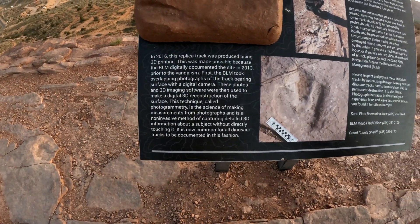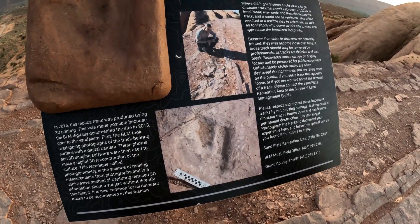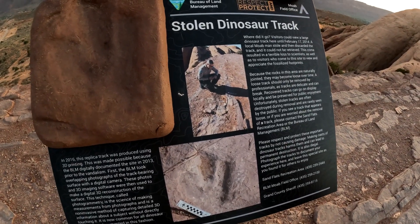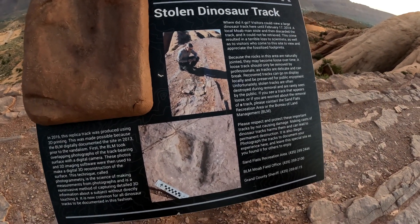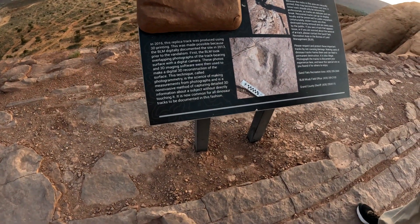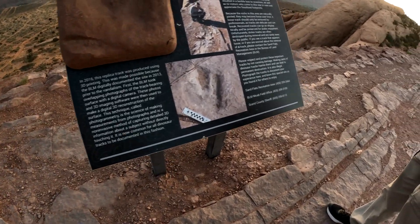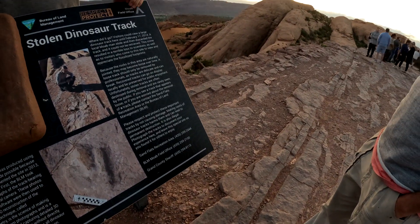They didn't find anything - they searched his phone and found a picture of him holding it. When they found out, they asked him where it was. He said he didn't want to get caught with it, so he threw it in the river to get rid of it. He got nine months of jail time, a whole bunch of fines, and had to pay for five different dive teams to go search the river for the dinosaur track.